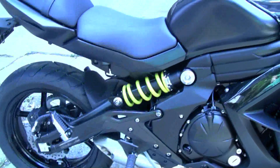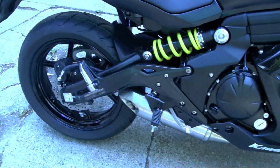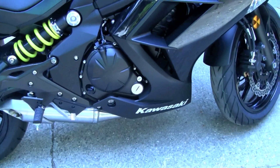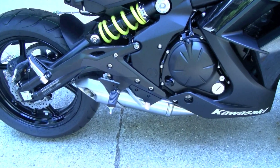Some features: it's got an adjustable shock, anti-lock brakes front and rear, like I said. I'll probably change out the exhaust at some point.